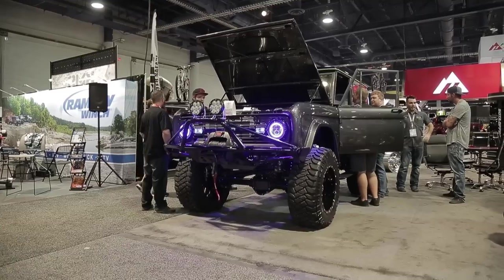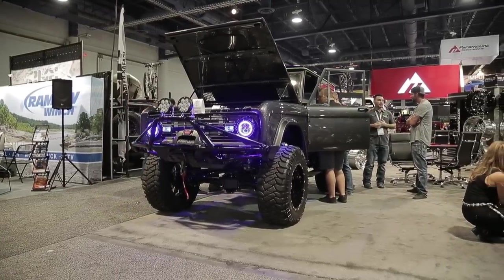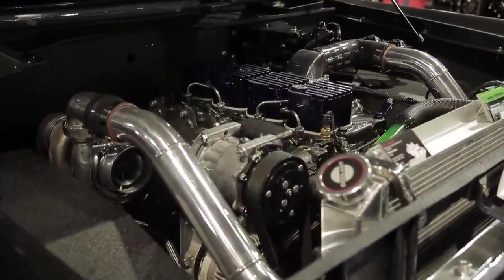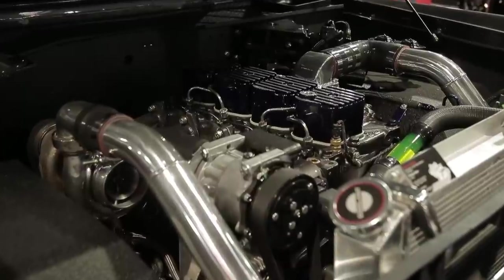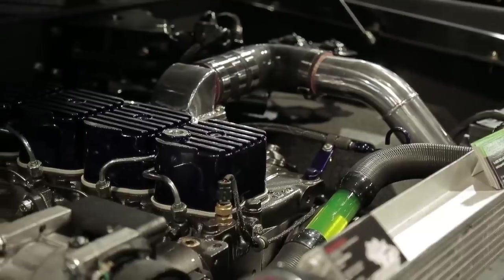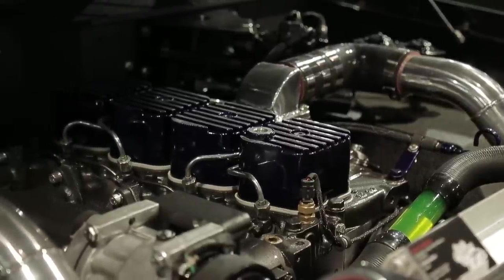It's a 4B Cummins out of basically a bread truck — a Frito-Lay truck. We sourced the truck, pulled the motor, rebuilt the motor, and put it in here. It's something for people to look at and go, 'that didn't come in there.' It's way more horsepower, way more torque, great for rock crawling, great for street driving. It's an all-around perfect engine for this build.